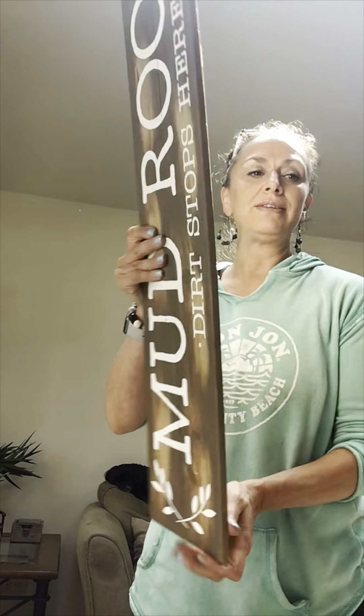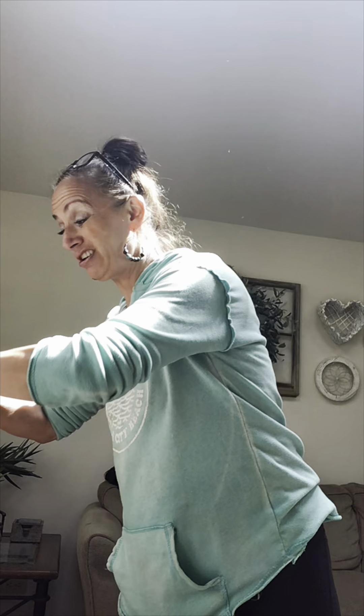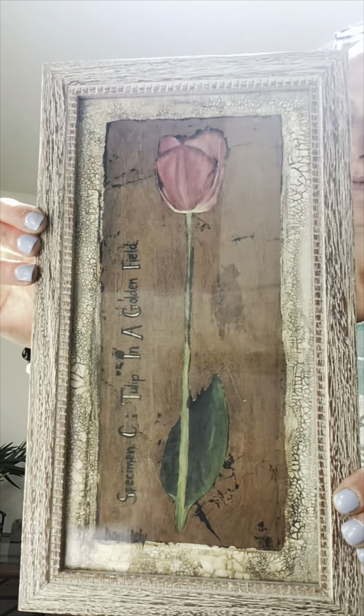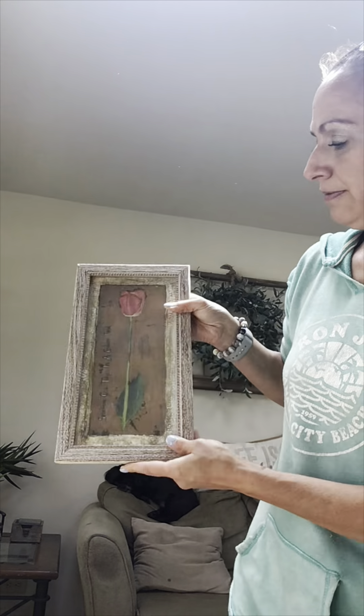Sometimes I buy these just for the wood to create my own signs — it's even better if I don't have to make anything, but it can go either way. I thought this one was super cute and loved the frame. This one was also a dollar fifty — a smaller cute piece.